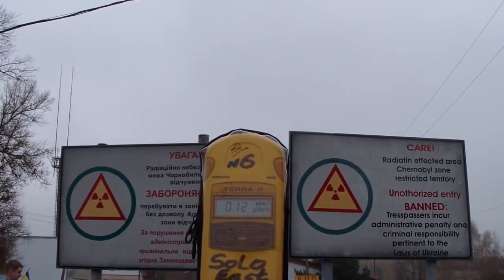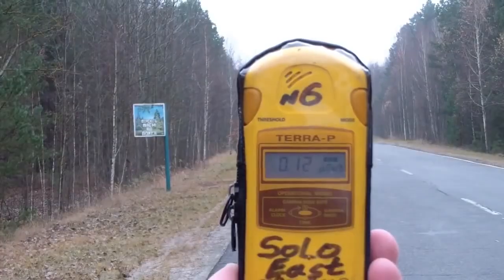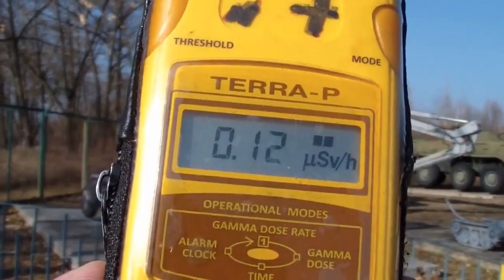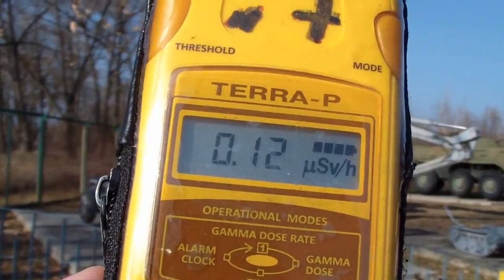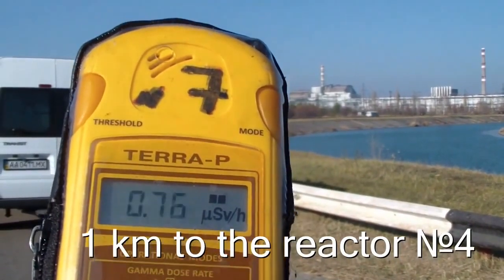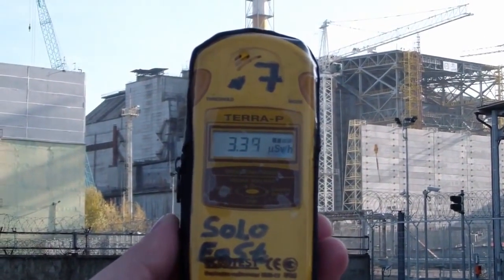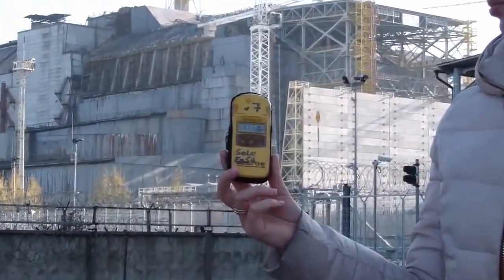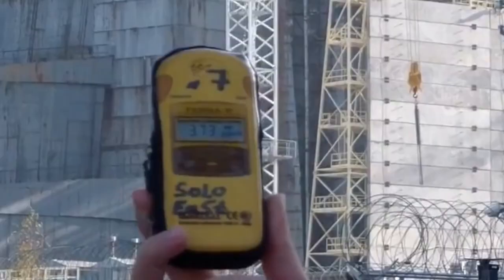Checkpoint into the exclusion zone of Chernobyl — absolutely normal. Chernobyl town. One kilometre from reactor number 4. Near reactor number 4, the highest levels of radiation during the tour. Maximum time of exposure: 10 minutes.